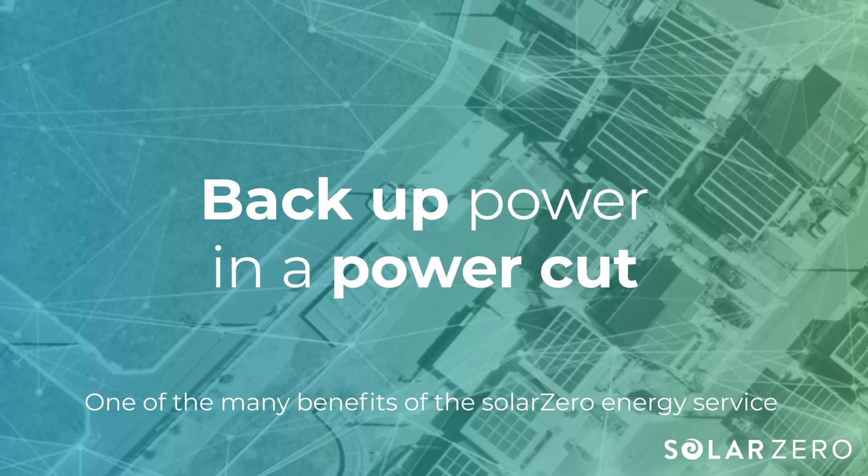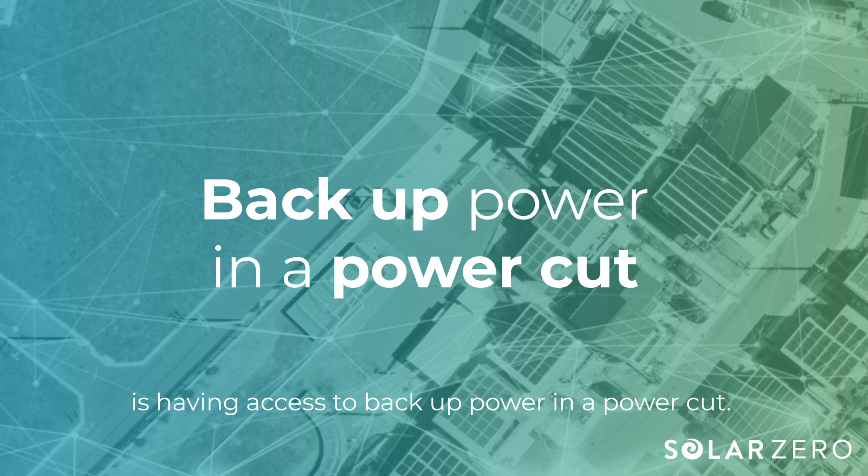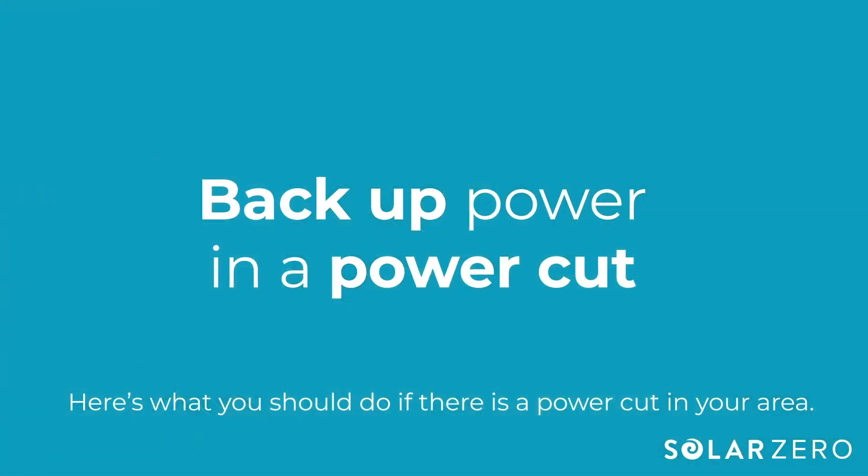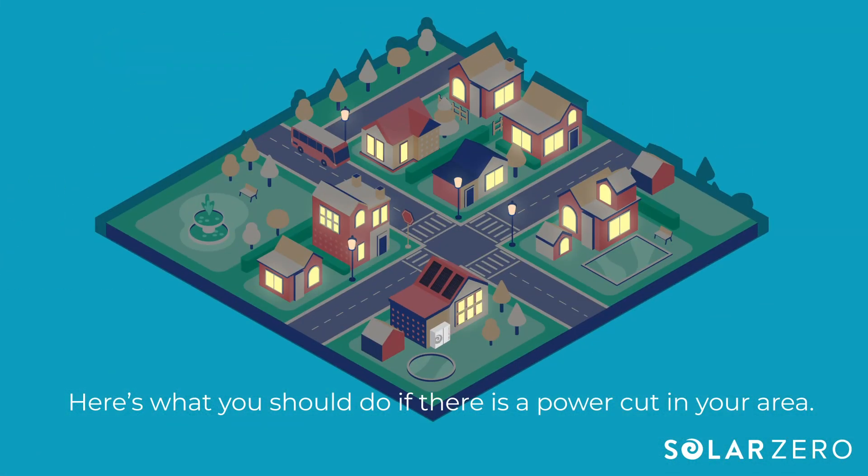One of the many benefits of the SolarZero energy service is having access to backup power in a power cut. Here's what you should do if there's a power cut in your area.